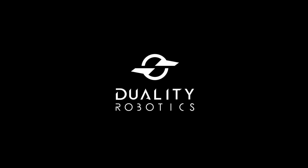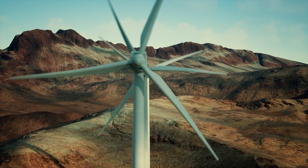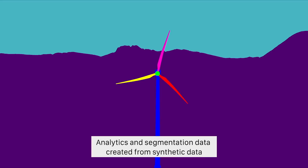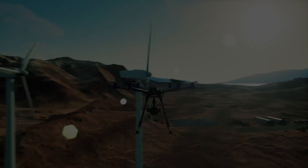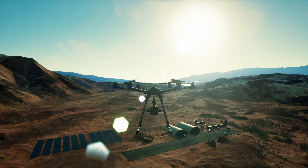Training autonomous vehicles, robots, and drones requires highly realistic environments, which in turn require huge amounts of data. So how do you solve this conundrum? For Duality Robotics, the answer has come from the world of animated films. Steer over to the feed to learn about their innovative solution.